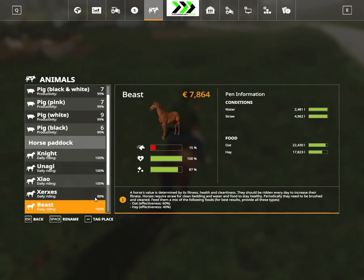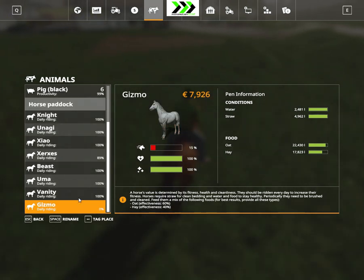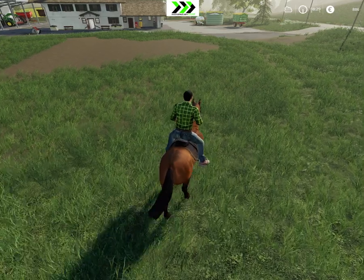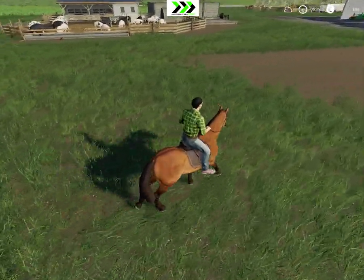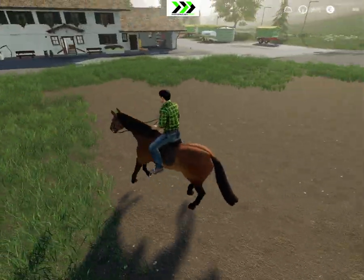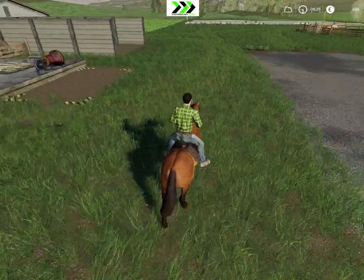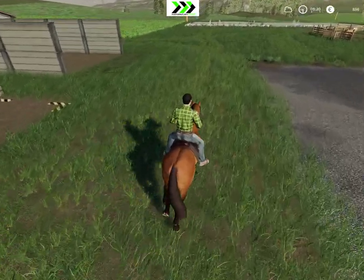Circus is at 88% and then we just have Gizmo left, which is the white horse. Then we can actually fast forward until the next day. Let's see if we get around to harvesting our beans.